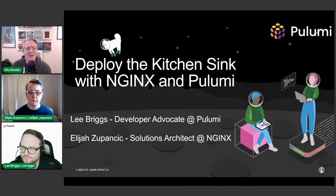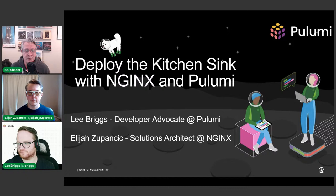Hey, welcome to our live stream: Deploy Kubernetes in the Kitchen Sink. We're going to be deploying an NGINX Ingress controller with Pulumi. My name is Stu Shader, your host for today. I'm part of the NGINX business unit in F5 as a business development manager, and I'm super excited for today's session.